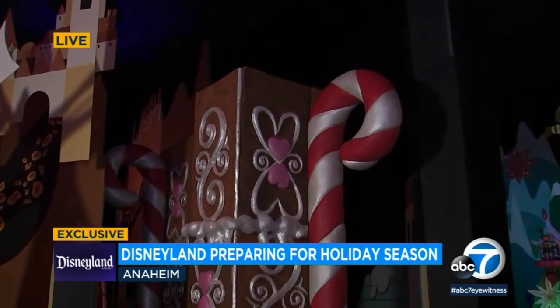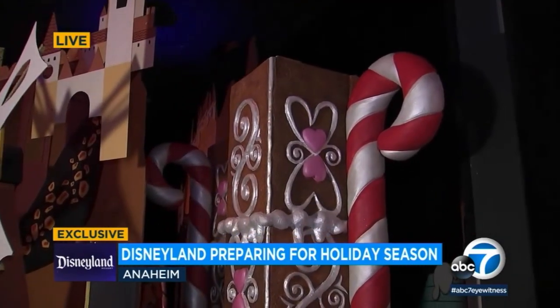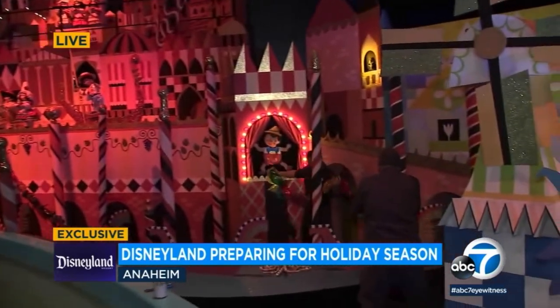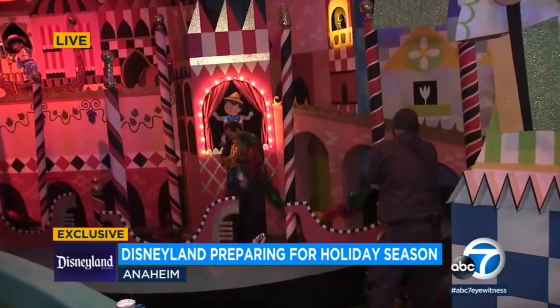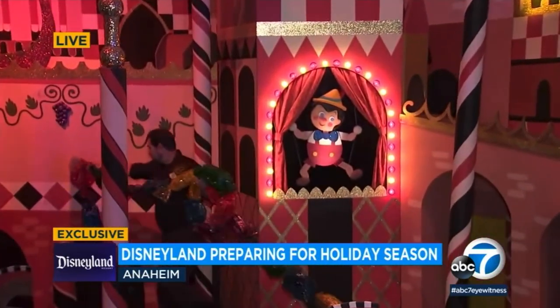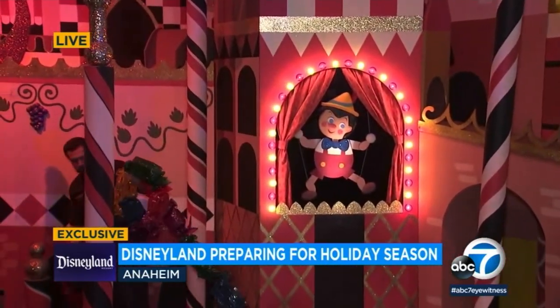We have a ton of stuff to install in this attraction — we were just getting started. We have things as much as this gingerbread column right behind me; that particular piece is going to be thousands of pounds. Down to something as subtle as these little lights over here around Pinocchio — those were white yesterday and today they're red and green. Not only Christmas, but also the colors of the Italian flag for Pinocchio.